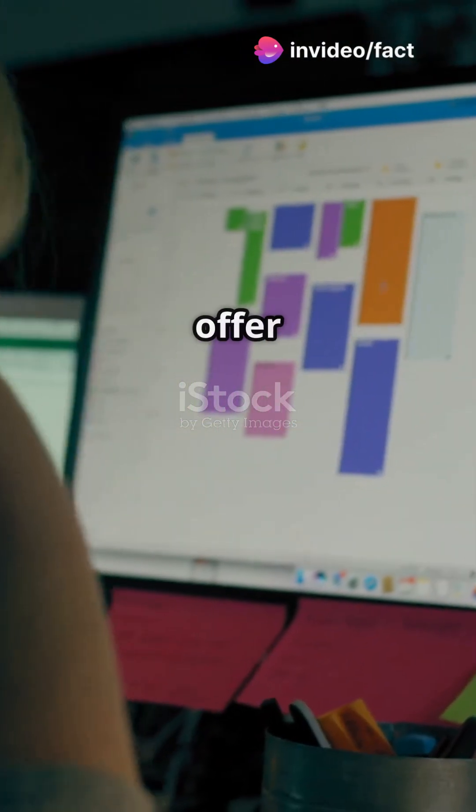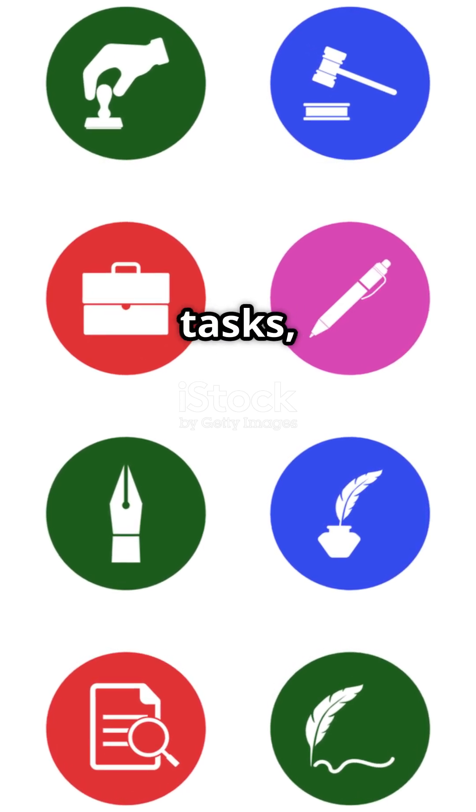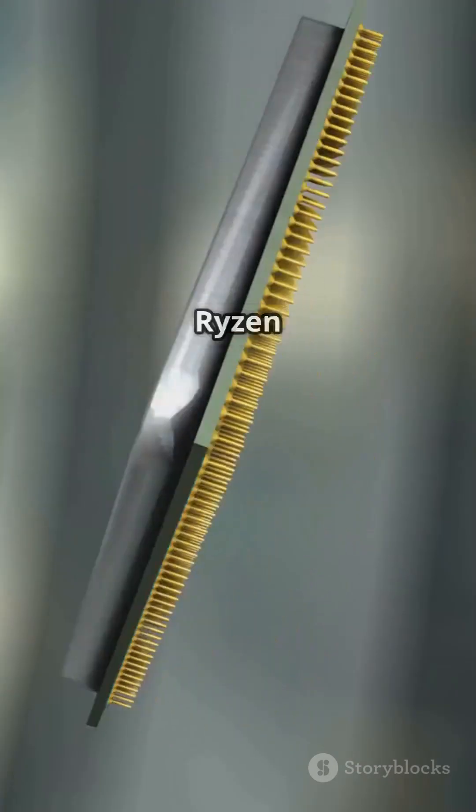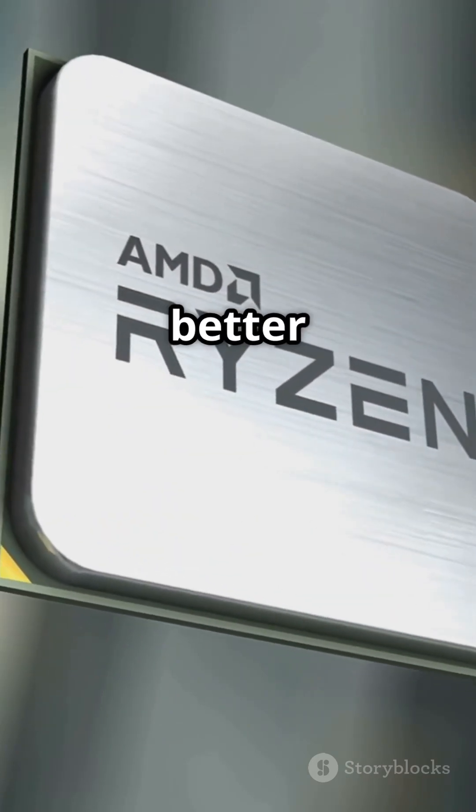Both processors offer excellent value. If your focus is on general productivity and everyday tasks, the Intel Core i5 Ultra 245K is a solid choice. However, for gaming, streaming, and more intensive workloads, the AMD Ryzen 7 7700X stands out as the better option.